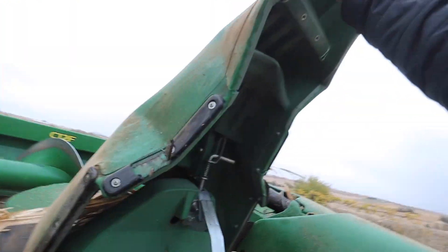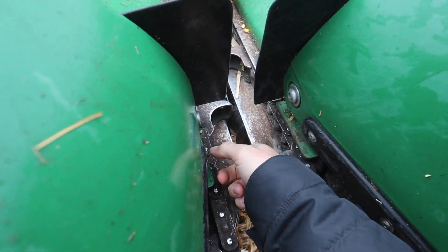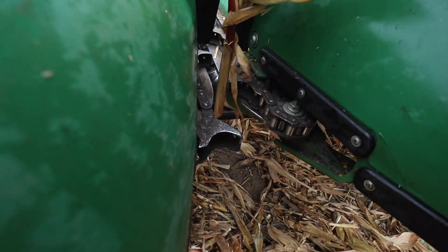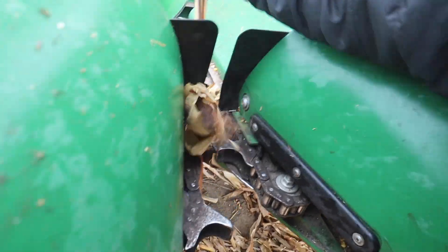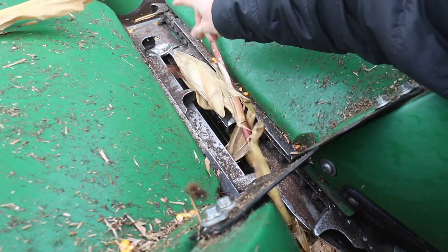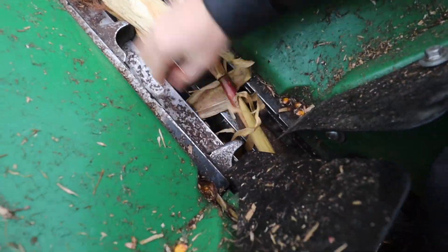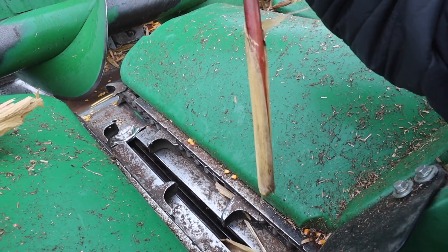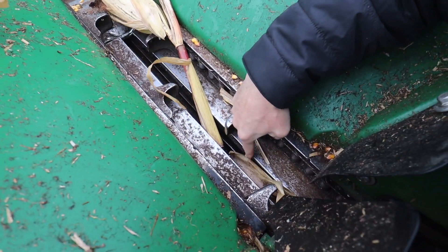We're going to start off by adjusting these deck plates. The corn plant goes right in between there, gets pulled straight down, and the ear gets knocked off because it can't fit through that gap anymore, then the ear gets brought up inside. We want the clearance between these plates to basically match the size of the stalk so we don't have a bunch of corn falling through these holes.